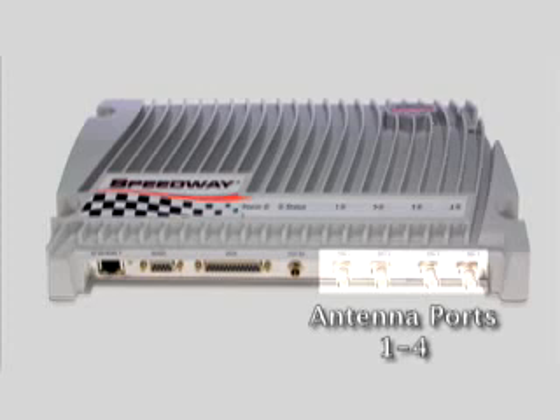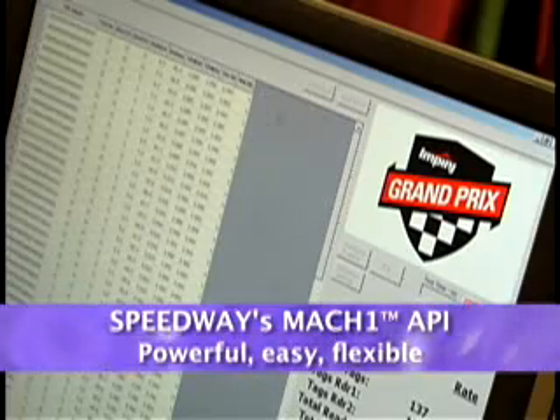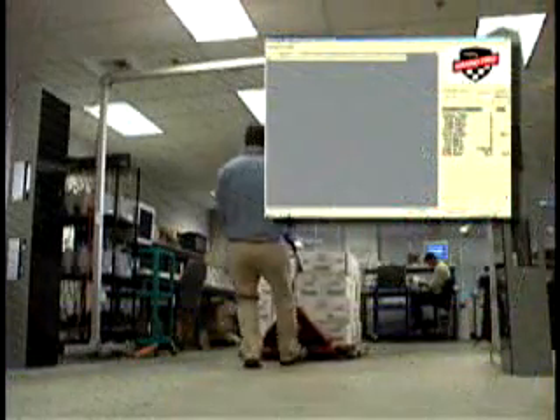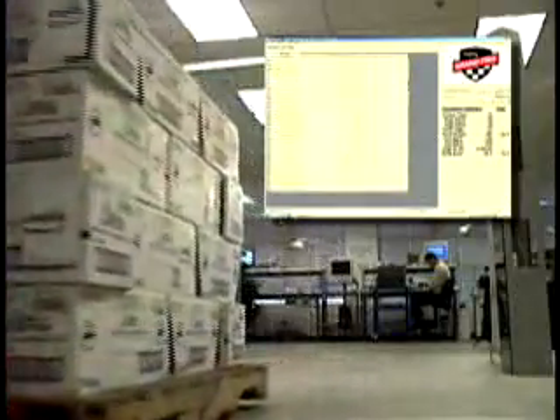Speedway cuts in half the likelihood of field failures in antennas and cabling. Finally, Speedway's Mach1 API provides a powerful, flexible interface, enabling Gen 2 middleware and application software developers to easily create and integrate custom reader applications.